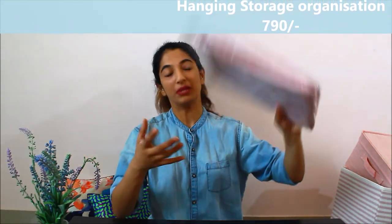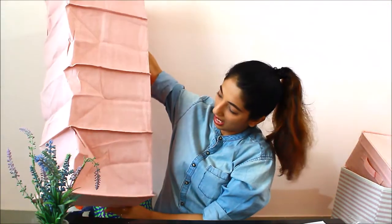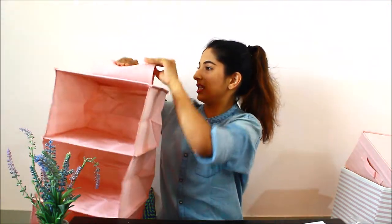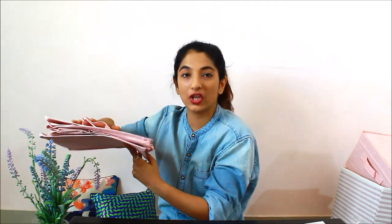This is actually the last item I bought from Miniso. You stick it like this, put it inside your cupboard rod, and that's how you can hang it. You can create a lot of space if you use it properly. I'm very excited for this — it's my favorite purchase from this Miniso haul. This retails for 790 rupees. A little expensive, but very useful.